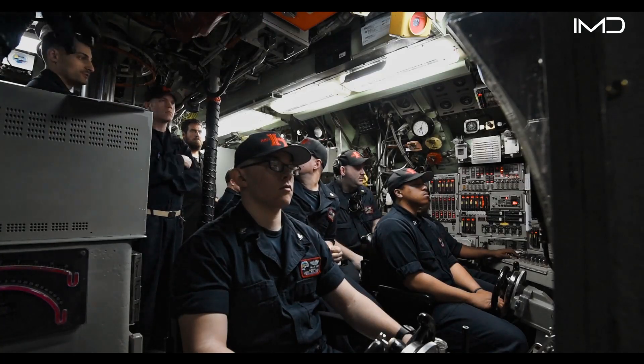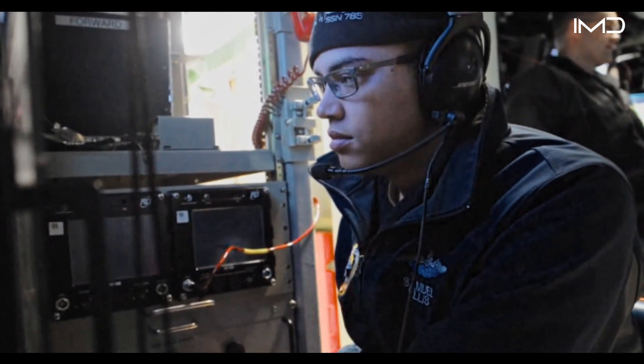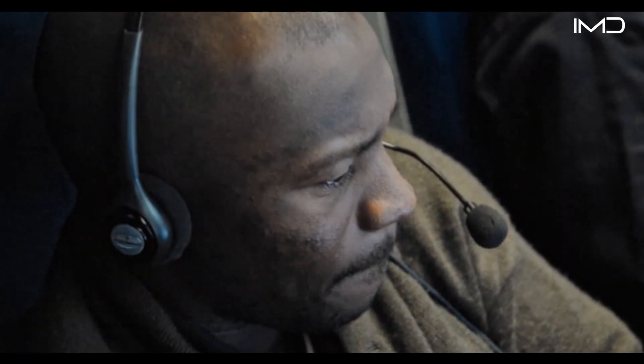Control serves as the nerve center of the entire vessel. This is where crews operate the submarine, managing its buoyancy, depth, and direction.